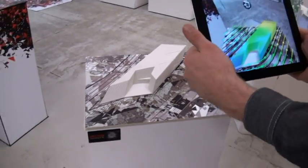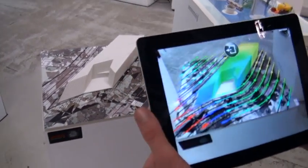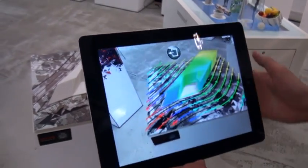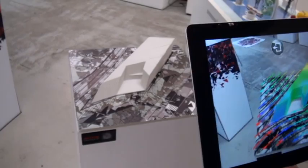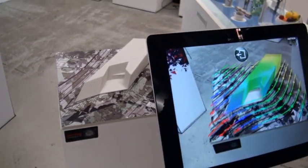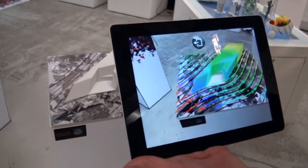Yeah, this is a proof of concept that we developed with Zaha Hadid Architects. It's a mixture of a 3D print of this new art gallery that's opened at Michigan State University and augmented reality — trying to use the best of both technologies.